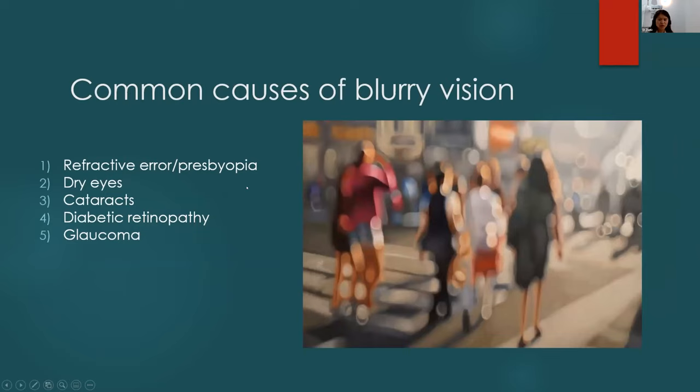What are the most common causes of blurry vision you'll see in clinic? Number one is refractive error and presbyopia — the diminishing ability to read close up after age 50, due to normal aging of the lens. Dry eyes is probably number two. Cataracts — everybody after age 55 has them. Diabetic retinopathy is a concern given our high percentage of diabetic patients. And glaucoma rounds out the top five.